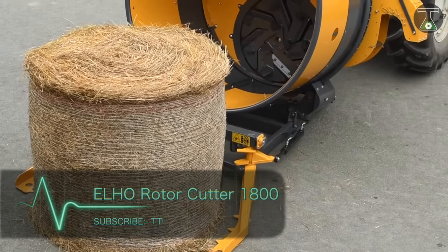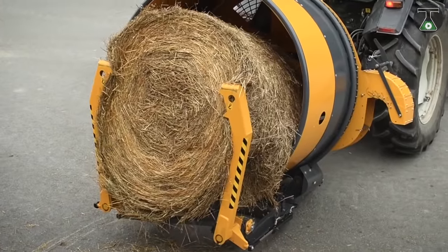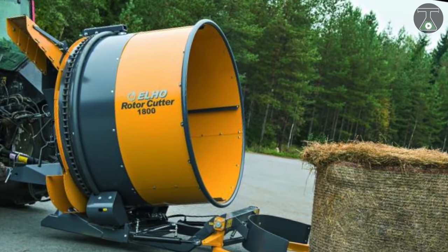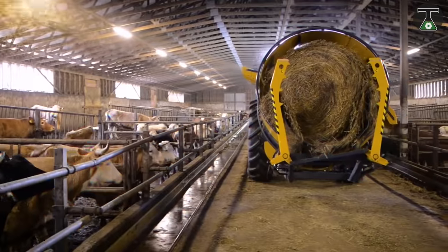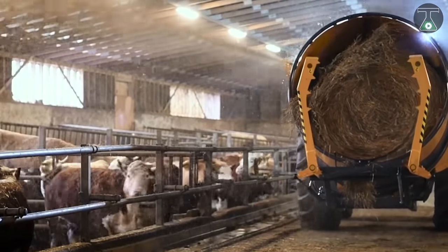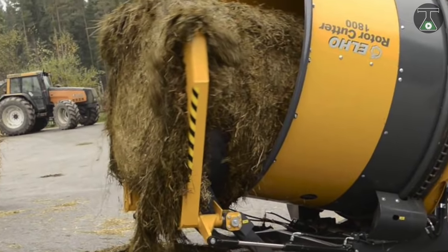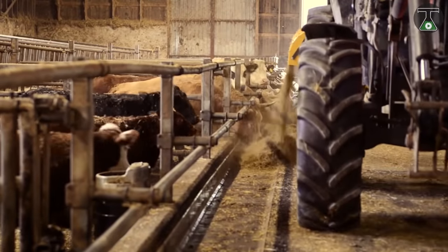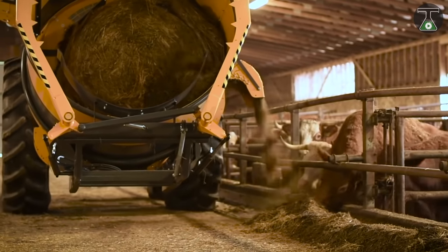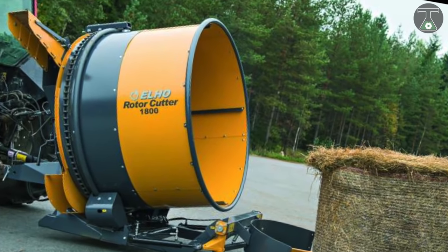How cool is this — a cutter and distributor all in one piece of equipment! For large farms with many cows, horses, cattle, and other hay lovers, this could be a lifesaver. A company from Finland called Elhoe created this two-in-one device called the Rotor Cutter 1800, which both shreds and distributes the bale. It works excellently for haulage, straw, and hay.